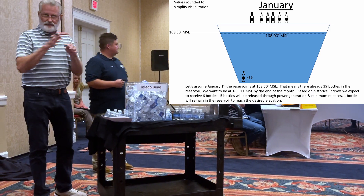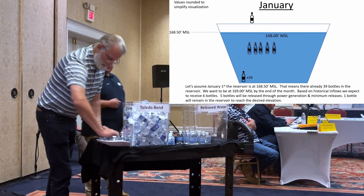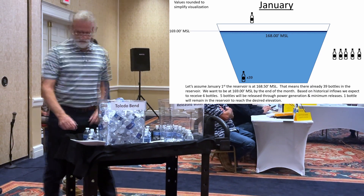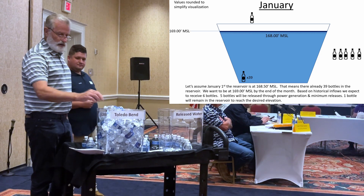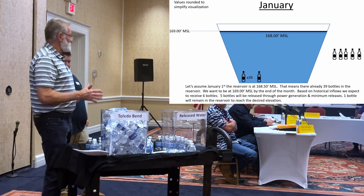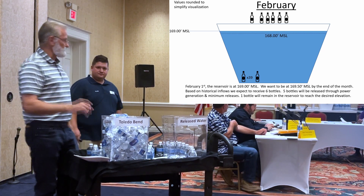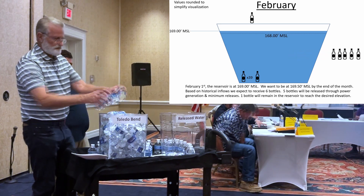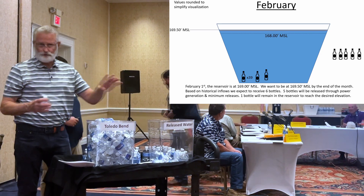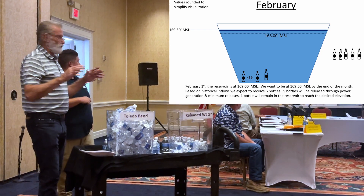In January, we typically have six bottles — 600,000 acre feet — as the typical average inflow to Toledo Bend. We have 39 bottles in the bucket right now at 168.5. By the end of January, we want to be at 169. So we're going to take five bottles and pass them downstream through the reservoir, and one bottle raises the lake to 169. Then in February, we have six bottles coming in, and five of those pass through, leaving one in Toledo Bend to raise the level to 169.5.